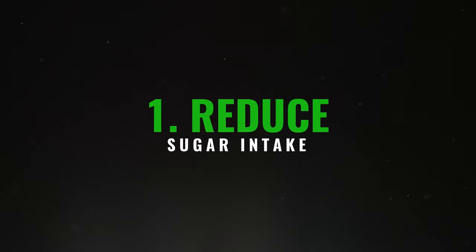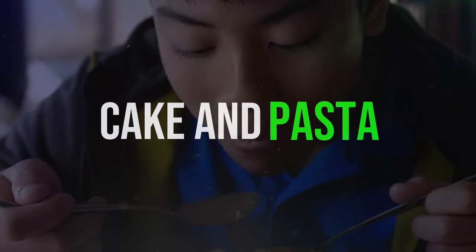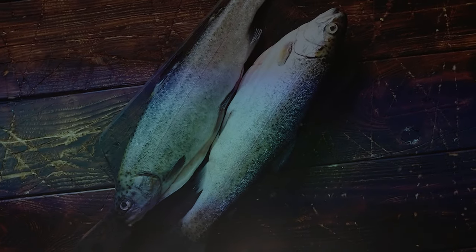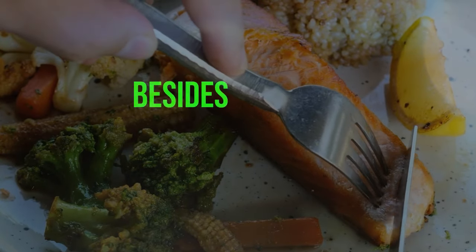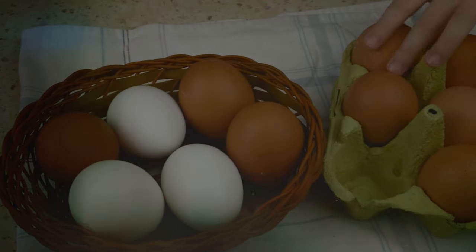1. Reduce sugar intake. Cut back on foods high in sugar, such as sweets and those primarily made from grains like bread, cake, and pasta. It's also a good idea to reduce rice and potatoes. Instead, opt for anti-inflammatory foods like wild-caught fish, grass-fed meats, and free-range eggs. Besides being healthy, these proteins contain substances called choline and lecithin that help remove fat from the liver.